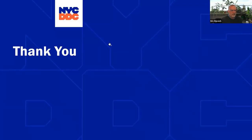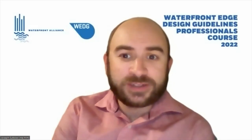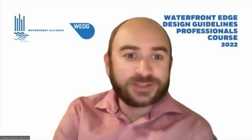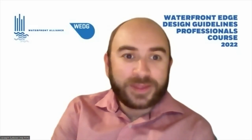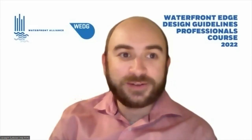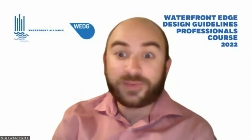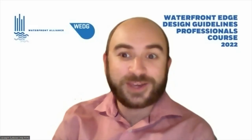Thank you everybody for joining us today. Thank you to Eric, Commissioner Foley, Sophia, and Q at DDC for that presentation. This will be posted on Waterfront Alliance's YouTube channel. We look forward to answering any questions you have via email. Thank you.